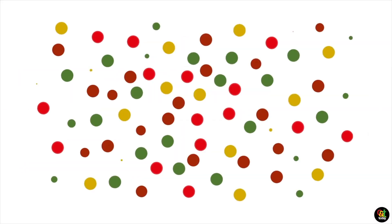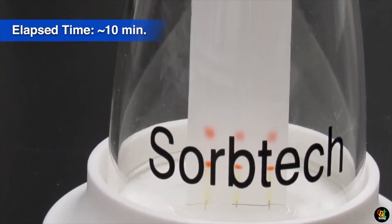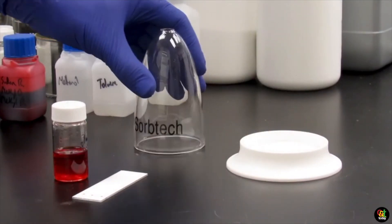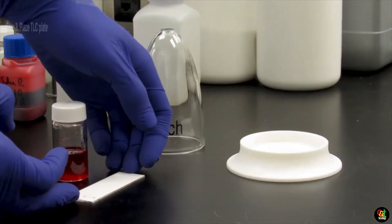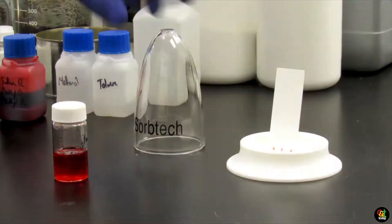We specialize in an area of science called chromatography, and chromatography is the science of separation. We sell products that analytical labs can use to separate and do analysis, such as HPLC columns, SPE cartridges, GC columns, thin layer chromatography, and we also offer products for scale-up for larger scale purification.